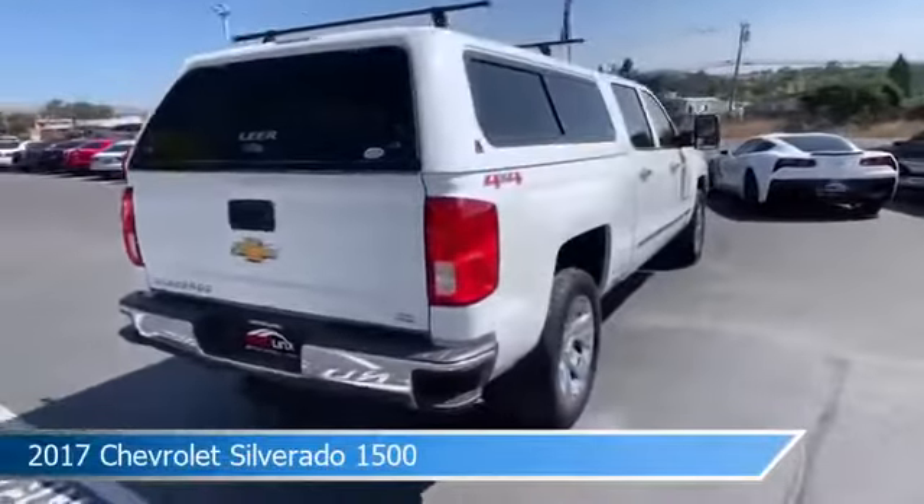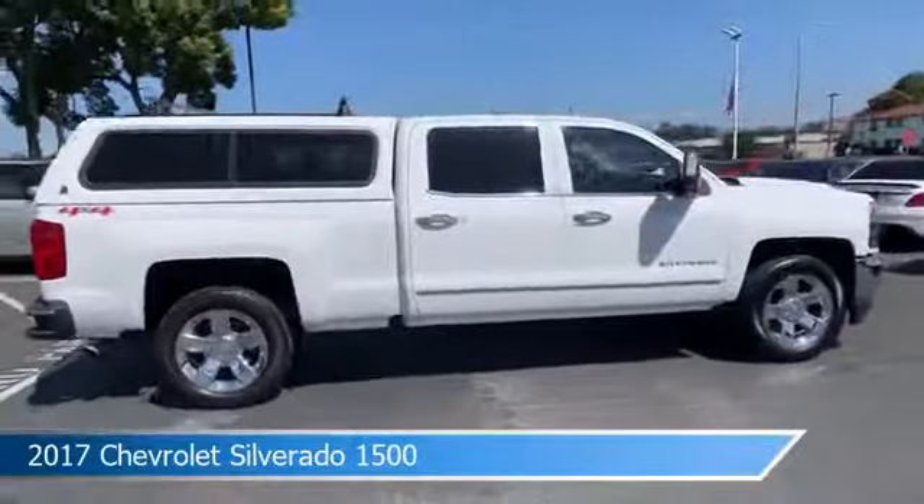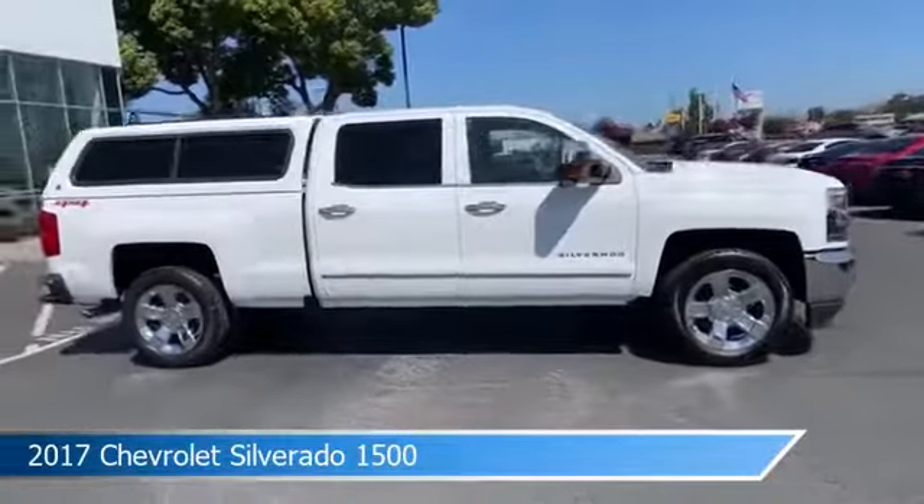This car comes with some great features including anti-lock brakes, keyless entry, audio controls on the steering wheel, auxiliary input, and more.